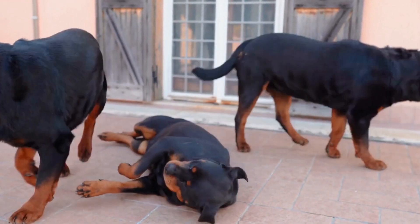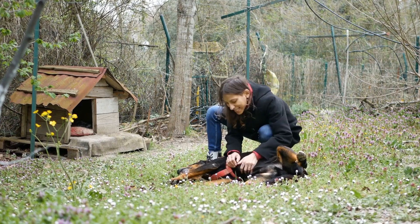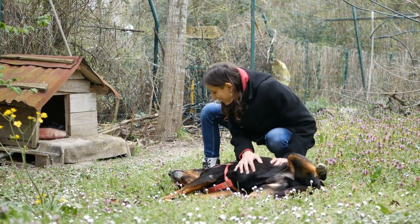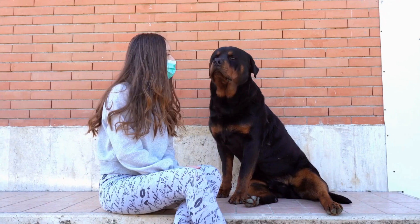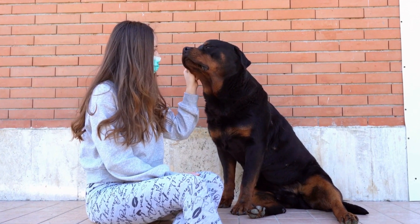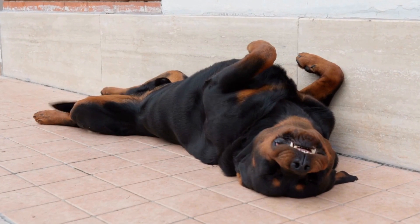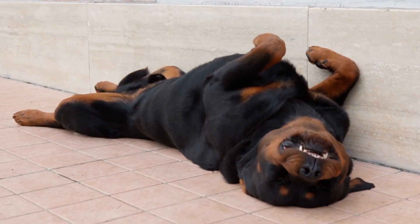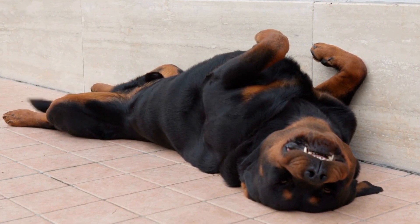Training Your Rottweiler: Tips and Tricks. Rottweilers are large, powerful dogs that are known for their loyalty and protective nature. However, without proper training, they can become unruly and difficult to handle. In this video, we will provide you with tips and tricks to effectively train your Rottweiler and ensure they become a well-behaved and obedient member of your family.